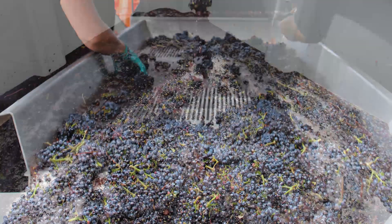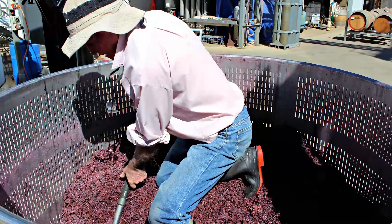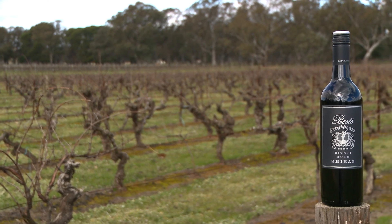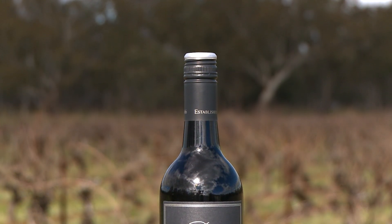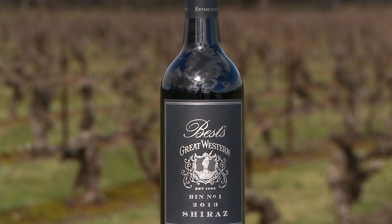The grapes came into the winery in pristine condition. They did have quite thick skins and lots of tannins, so we had to be careful with the maceration not to over-extract those tannins. The resultant wine has really captured the essence of the vintage. We've got lots of rich and ripe fruit flavours in the wine, but we still retain the essence of Great Western.